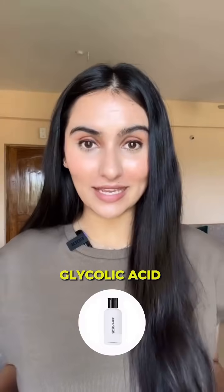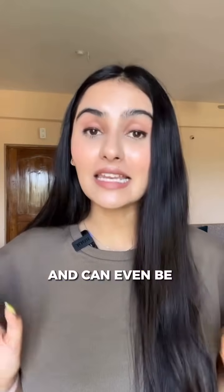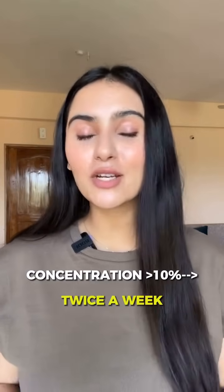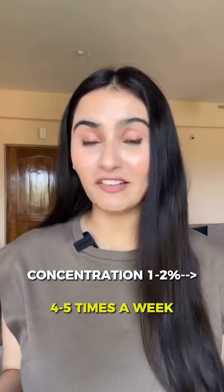Coming to glycolic acid. This one, in comparison to salicylic acid, is a more gentle ingredient and can even be used by people who have normal to dry skin. If the concentration of glycolic acid you are using is more than 10%, please use it only twice a week. However, if the concentration is less — say around 1 to 2% — you can even use it 4 to 5 times a week.